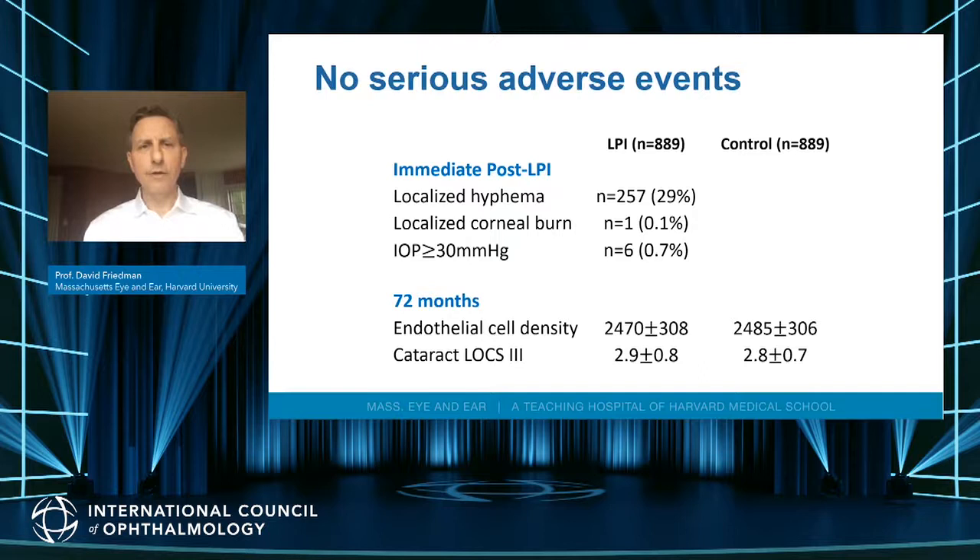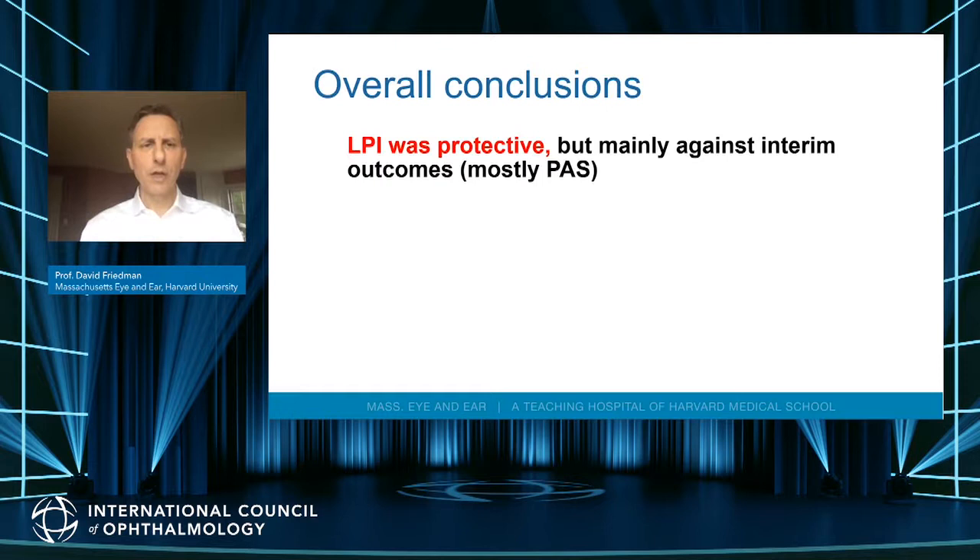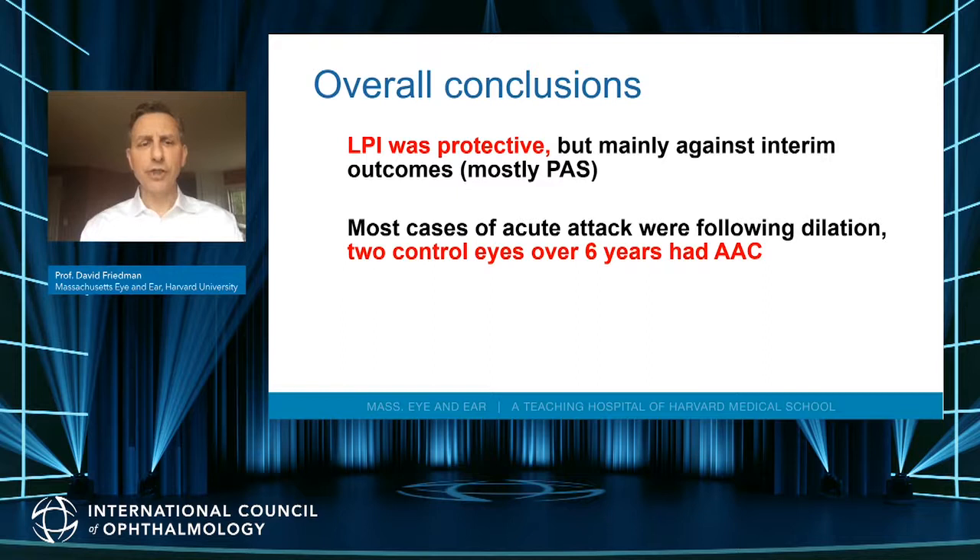There were minor adverse events associated with iridotomy — some localized bleeding, localized corneal burning, and some pressure elevations — but endothelial cell counts and cataract grade were similar across the two groups at five and six years. Overall, LPI was protective mainly against development of synechiae, which is an interim outcome that would not affect a patient's life. Most acute attacks followed dilation, and only two control eyes had an acute angle closure attack outside of dilation over six years. We felt we may be doing too many iridotomies and should not be screening for and trying to prevent angle closure glaucoma by identifying all patients with primary angle closure suspect status.